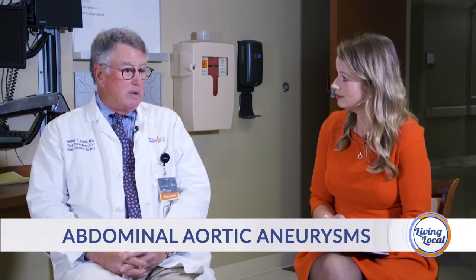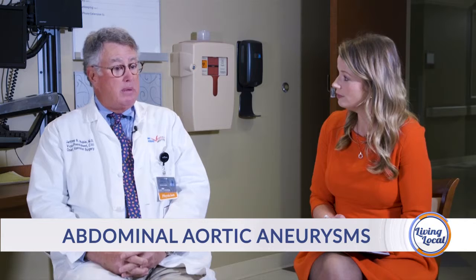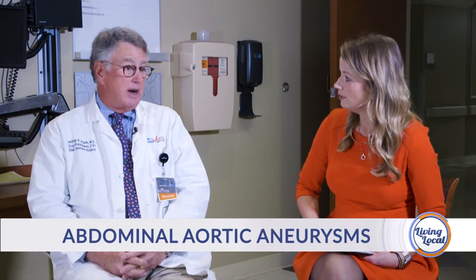We have new technology — it started in the 1990s — where we can use what we call a covered stent. It's a metal mesh work like the old Chinese finger traps, covered with a fabric, usually PTFE or Gore-Tex. We can place that graft through puncture holes in the groin or very small incisions, about an inch wide. When we started the new technology back in the 90s, maybe one or two out of ten would qualify for the new technique. But as things have improved, now 80 to 90 percent qualify.